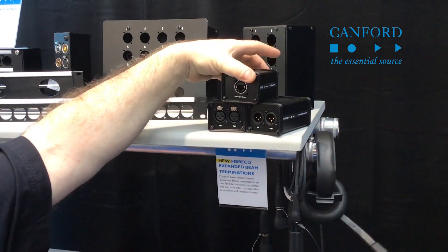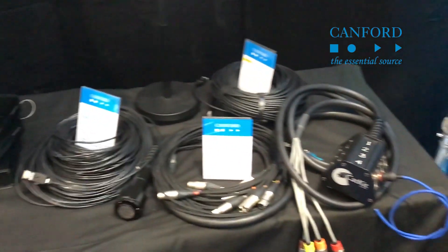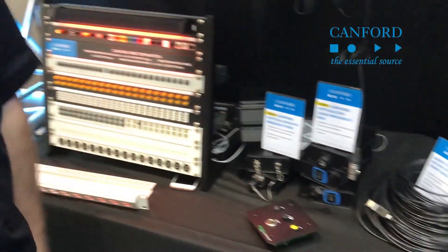Frankfurt's first step into Dante. Also we have cat kits, active HDMI leads, and quite a few other tricks to come and see. So please come and see us — we're in Hall 8, hope to see you this week sometime.